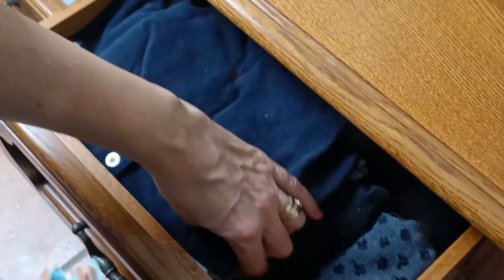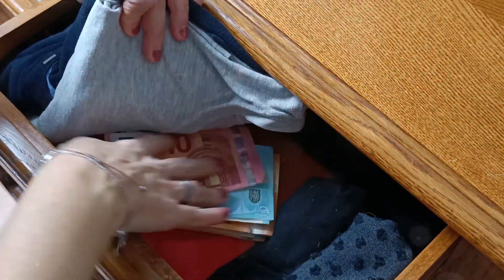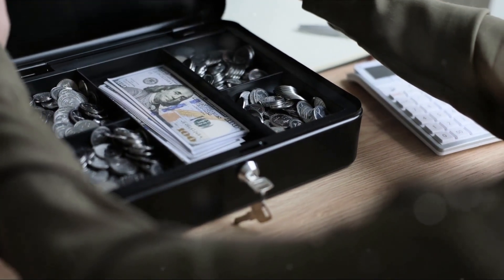Perfect for storing cash and jewelry discreetly at home, keeping your travel documents safe on the go, hiding your keys where no one would guess, securing confidential documents in the office, and safeguarding your small electronics away from prying eyes.